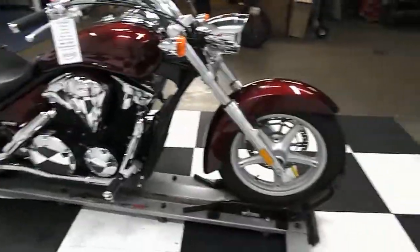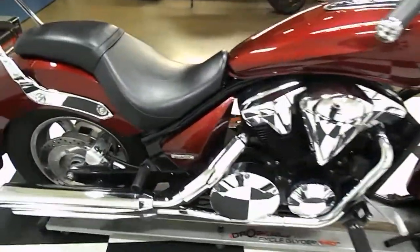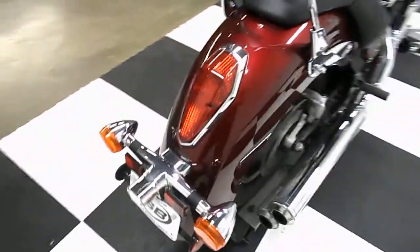It's got a really long and low look to it. It's got the swept back handlebars. Definitely a bigger bike at 1300 cc. It has dual overhead cams, so it's a modern engine.